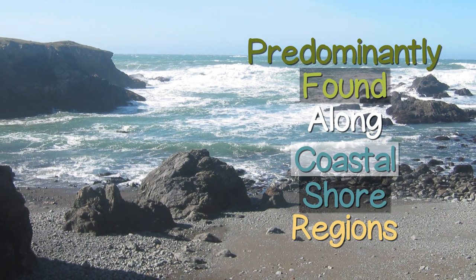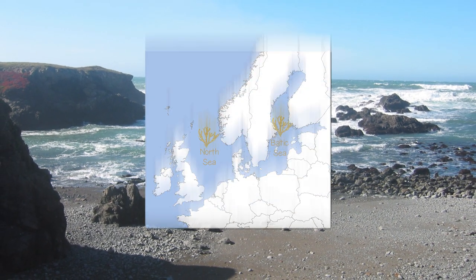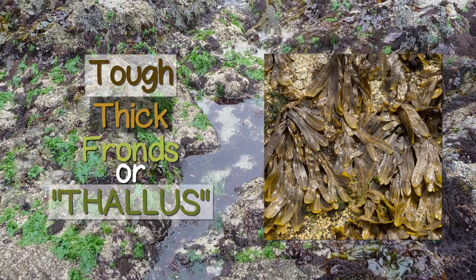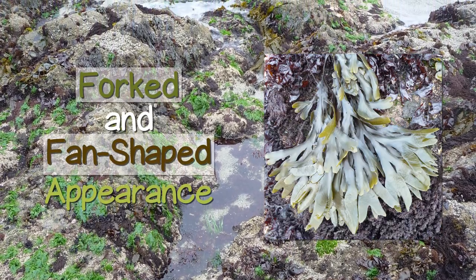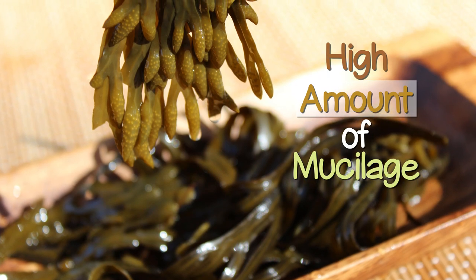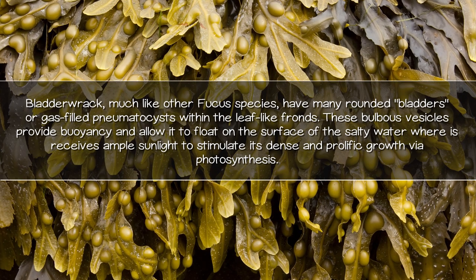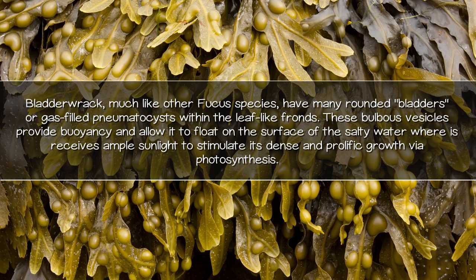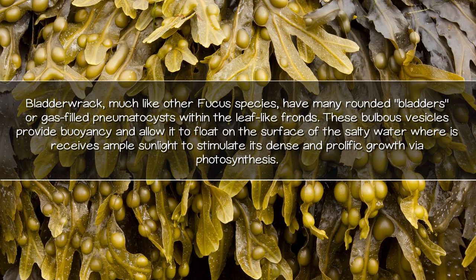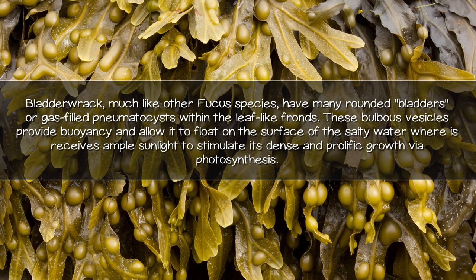Bladderwrack seaweed is predominantly found along coastal shore regions of the Pacific and Atlantic Oceans, the North Sea, as well as the Western Baltic Sea. Fucus genus racks are a robust and hardy olive-brown colored sea vegetable with tough, thick fronds or thallus that are forked and sometimes have a fan-shaped appearance. One prominent feature is its high amount of mucilage, which creates a very slimy surface feel even more than many kelps. Bladderwrack, much like other Fucus species, have many rounded bladders or gas-filled pneumatocysts within the leaf-like fronds.